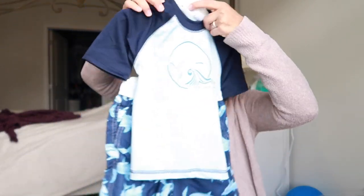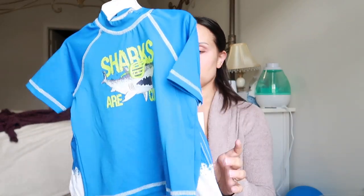This is for Hugo — size 4T from Marshall's — this little Carter's set, so cute, love the dinosaurs obviously. And then this is a bathing suit for Hugo with sharks. I love these little sets. This is from BJ's, and this is another little bathing suit from BJ's as well.